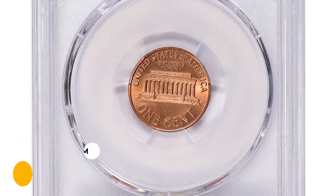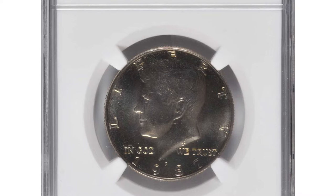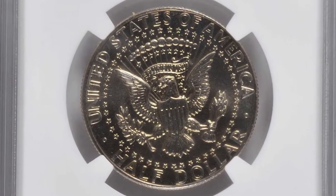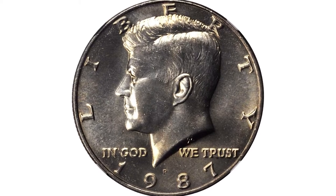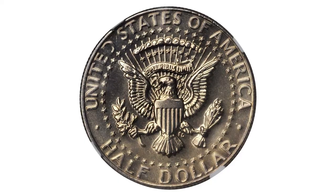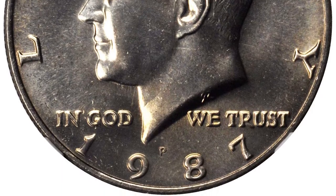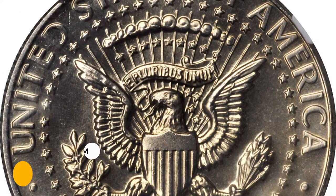Moving on with this 1987-P Kennedy half dollar in MS68 condition — intense satin luster shines powerfully from both sides of this essentially pristine superb gem. The 1987-P is a common issue in an absolute sense, as are all Kennedy half dollars from the 1980s to the present. However, this example is free of the poor striking quality and heavily abraded surfaces that are the norm for mint state coins. It was sold for $4,800 at Stack's Bowers auction.